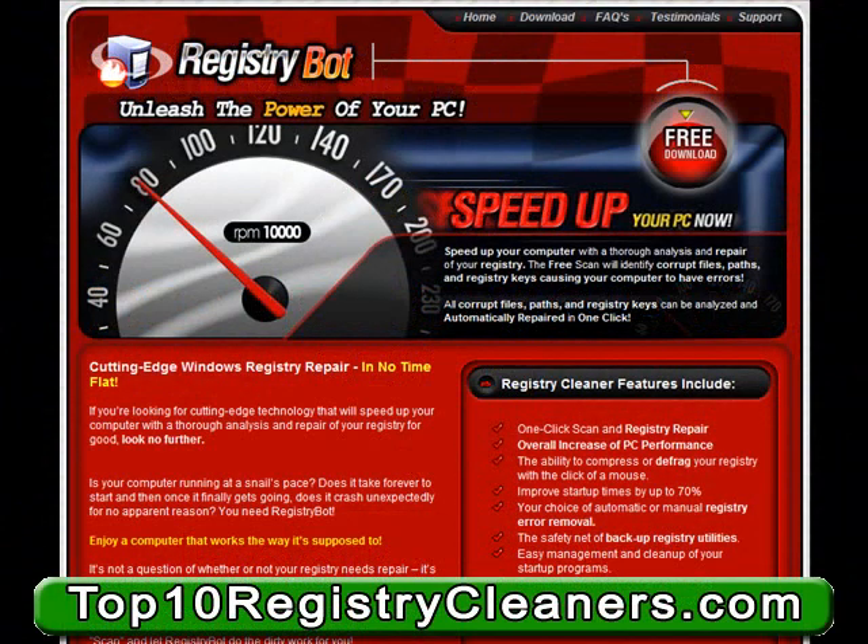Our top seven registry cleaning software is RegistryBot. Unleash the power of your PC with RegistryBot.